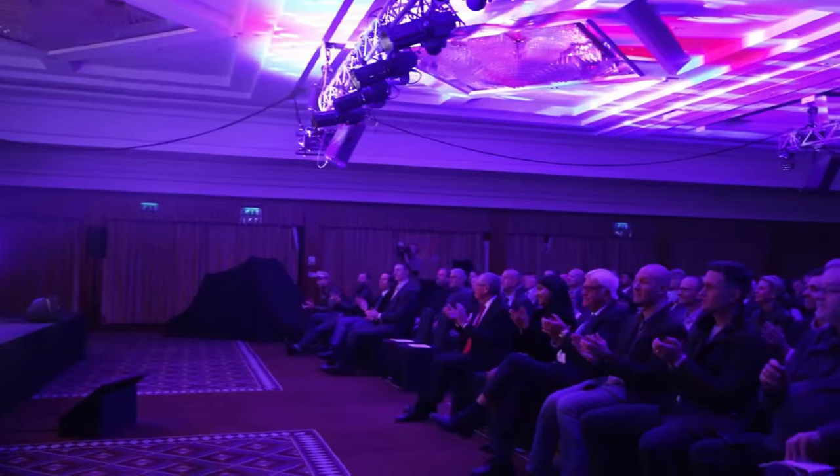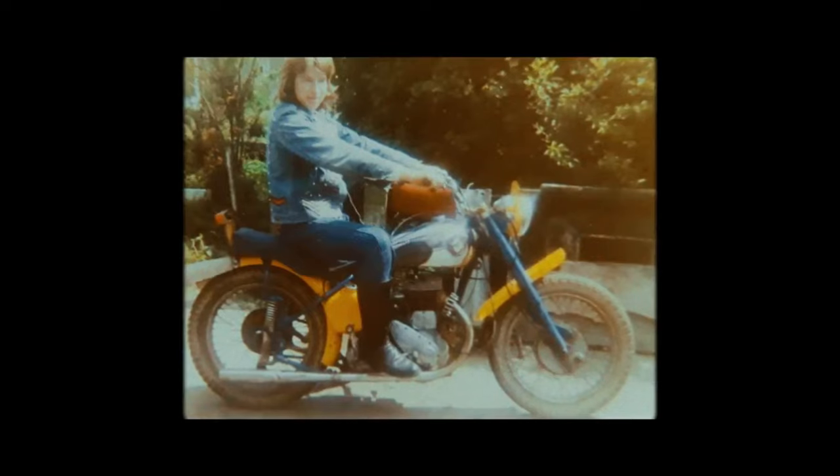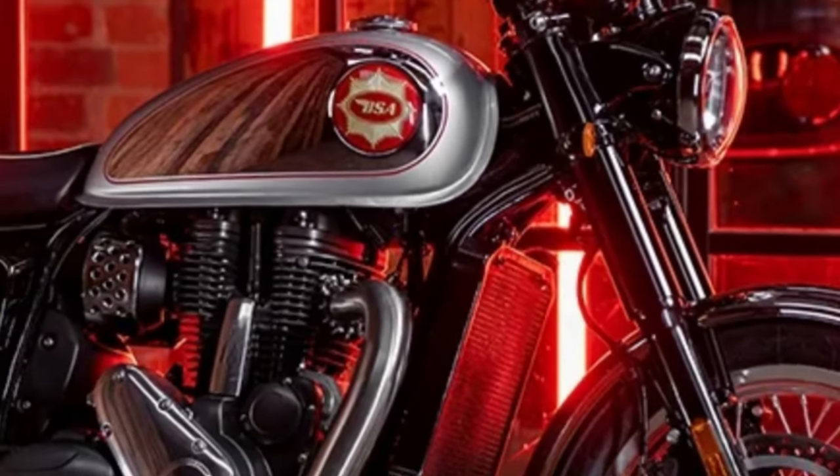Now the prestigious brand is back in vogue, thanks to new Indian ownership that has already presented the classic Gold Star with a sophisticated engine. Let me introduce it to you.